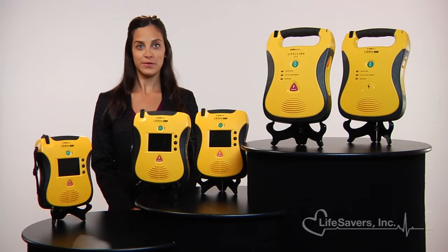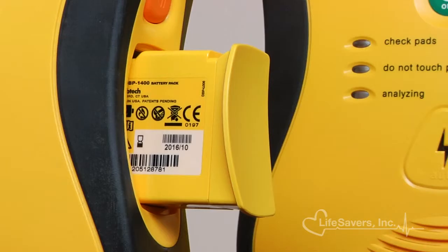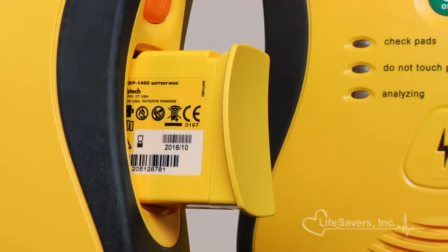There are two batteries available for both Lifeline models: a five-year battery that will deliver 125 shocks or work continuously for eight hours, or — unique to the industry — a seven-year battery which will deliver 300 shocks or work continuously for 16 hours.